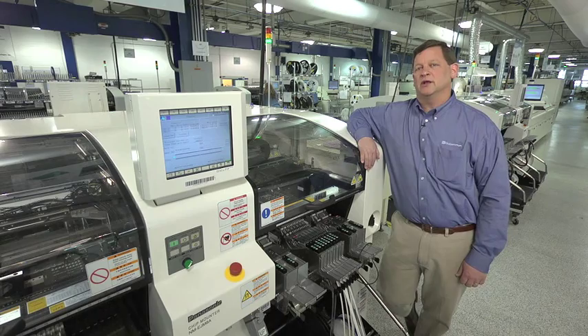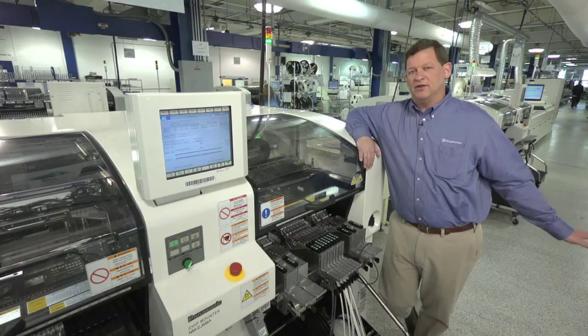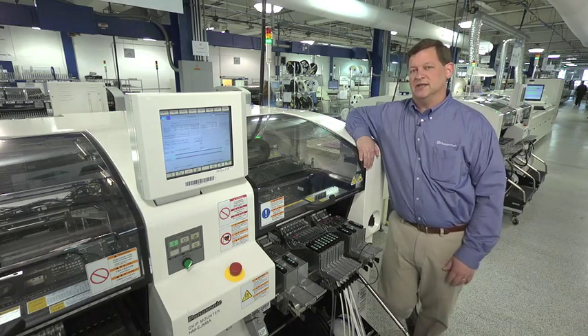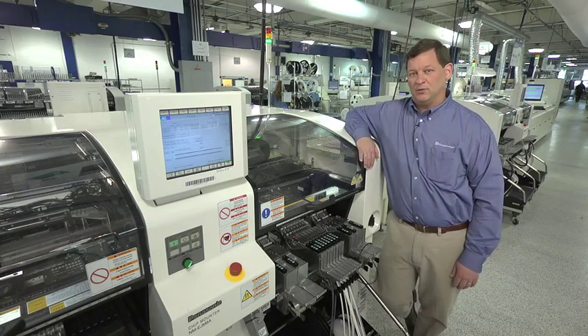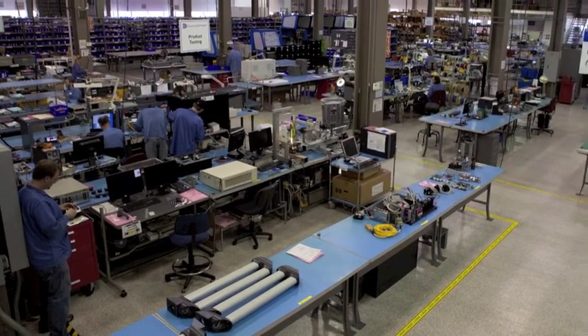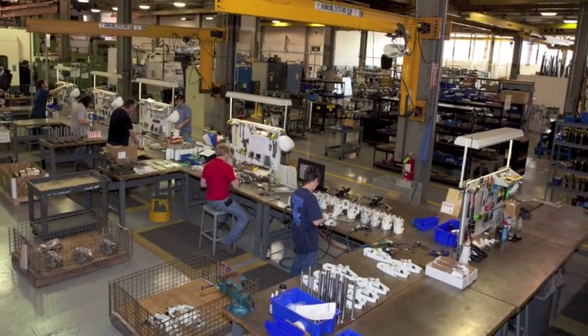Starting with this Panasonic equipment, our quality is very, very important. Without it, we would end up with a lot of other issues down the line, and our customers would not be satisfied. This equipment is very important to our operation, and we're very happy to have it. We are a high-mix environment, and we produce individual product quantities ranging anywhere from 1,000 to 10,000 per month.